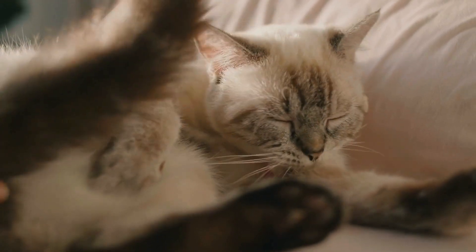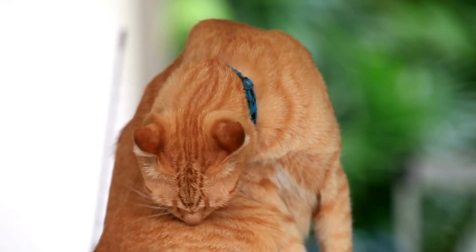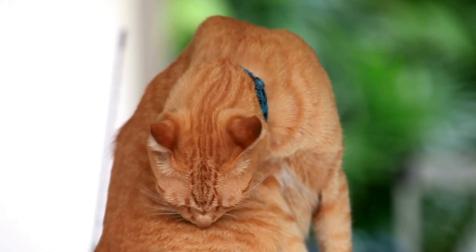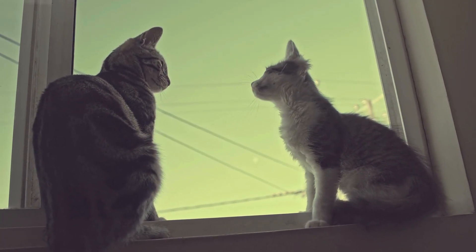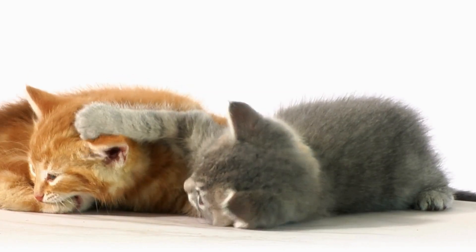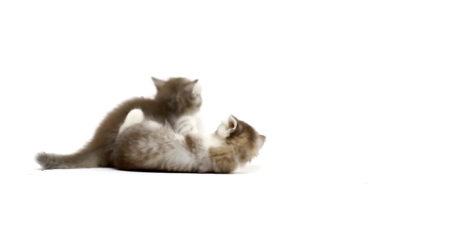Furthermore, the pouch might affect how cats groom themselves. Cats are meticulous groomers, and the loose skin allows them to reach different parts of their bodies more effectively, helping keep their fur clean and free of parasites. Social interactions among cats might also be influenced by the primordial pouch. During play fights or territorial disputes, the extra skin can offer protection, reducing the risk of serious injuries.